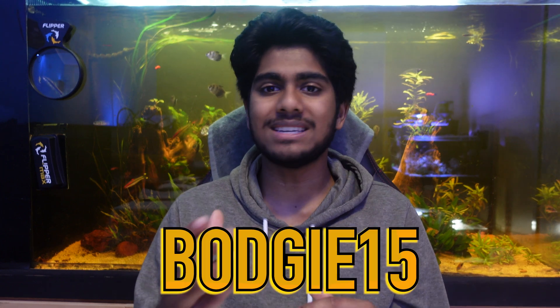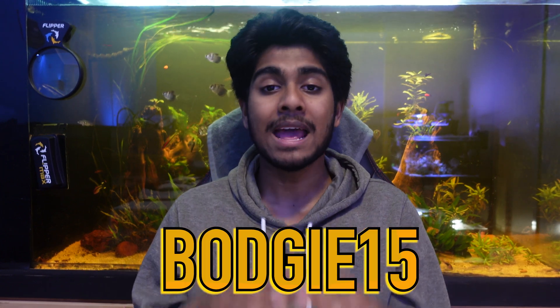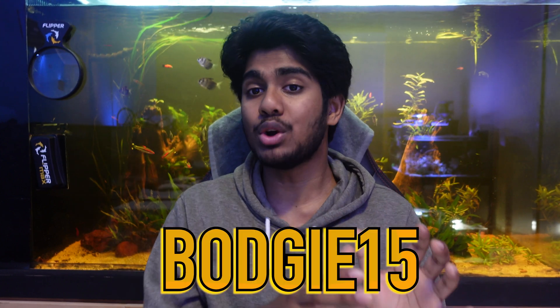If you are considering purchasing phytoplankton from the AquaticLiveFood.com website, make sure you use my discount code BODGY15. This will give you 15% off worldwide, which is really amazing — you get a great product at a discounted price. Again, that code is BODGY15.